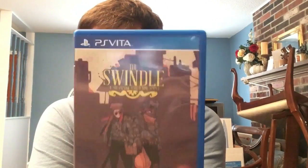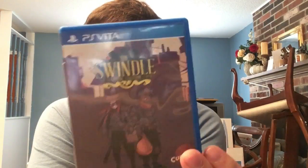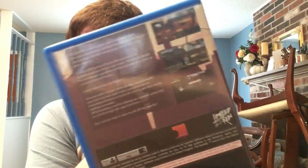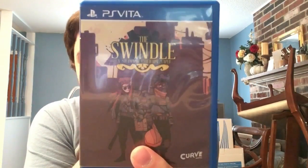Still going with Curve Digital games - we have The Swindle. It's a roguelike with a steampunk aesthetic where you're robbing dynamically generated houses, so they're always different. A really cool game, definitely a good one to just pick up and play.